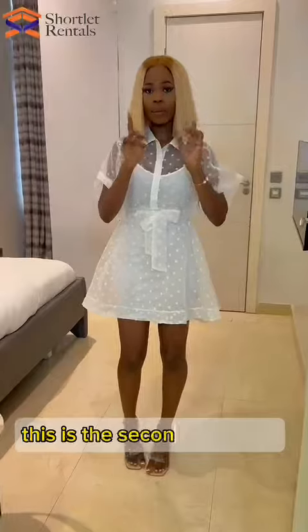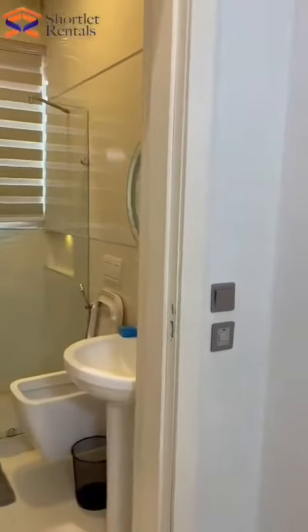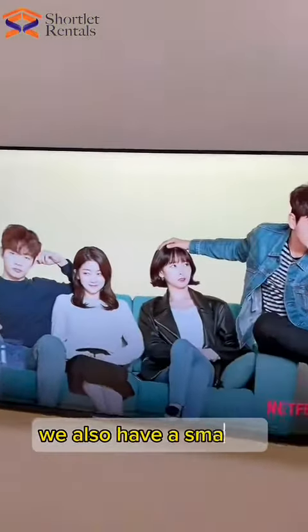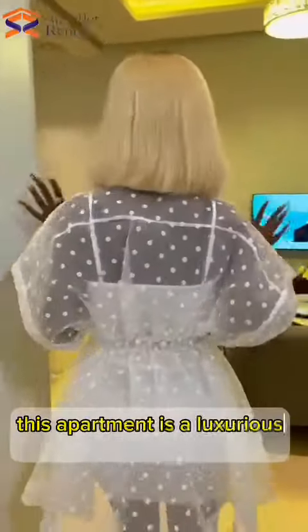This is the second bedroom. We have a queen size bed. We also have a smart TV with Netflix again — I told you guys! This apartment is a luxurious apartment.